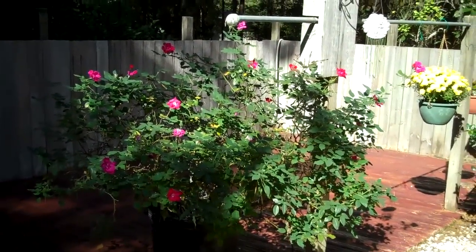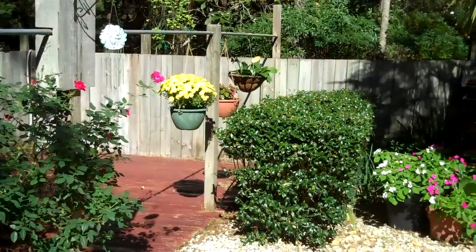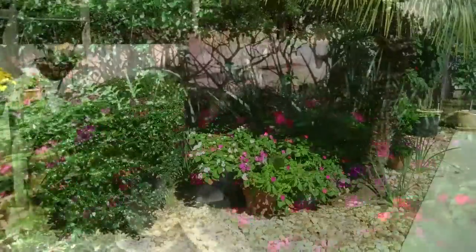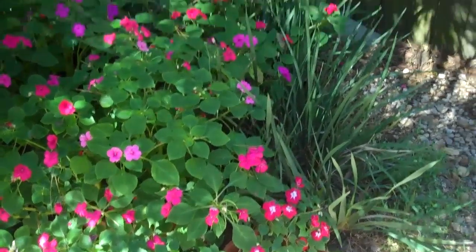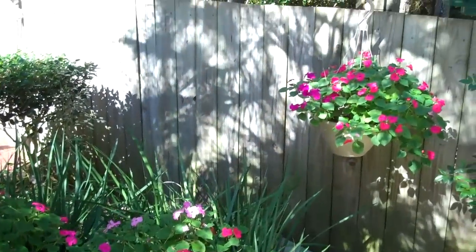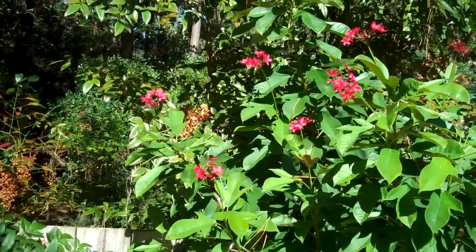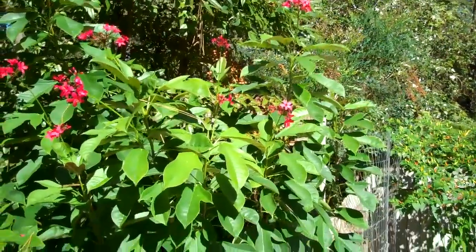Here's the knockout rose, still blooming and looking good. And there are impatiens, still hanging on there. It's sort of a bush — it actually turns into a tree down in south Florida and Key West.